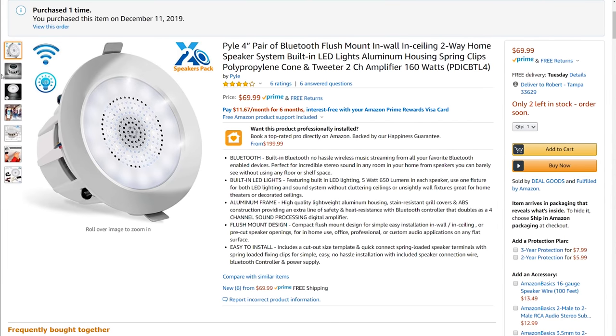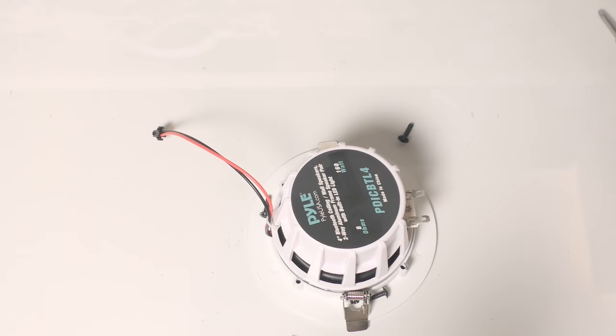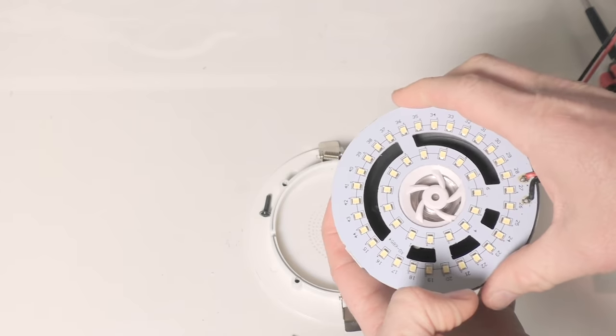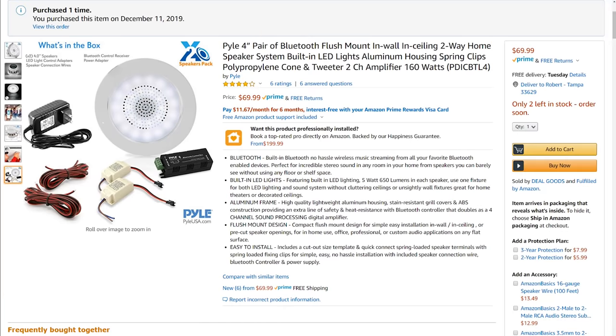I bought these Pyle 4-inch flush mount downlight speaker combinations, but after opening the package I decided not to include them in my test, since they aren't really a drop-in replacement for your existing lights. The Pyle speakers are essentially a speaker with an LED lamp screwed to the front of them — they have no built-in power transformer, no built-in Bluetooth adapter, and no built-in amplifier. If you're thinking about going this route, I'd highly recommend that you just stick with a traditional light bulb and install ceiling-mounted speakers beside them.